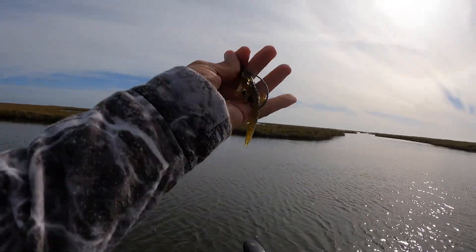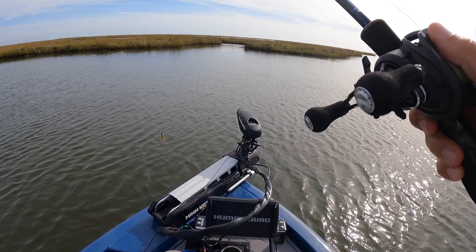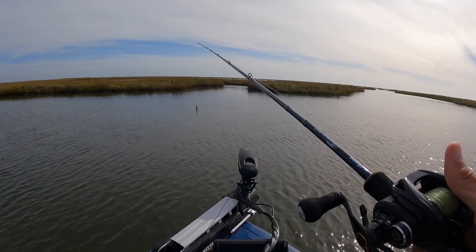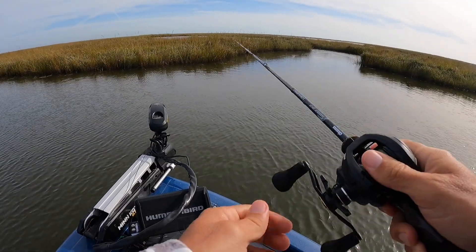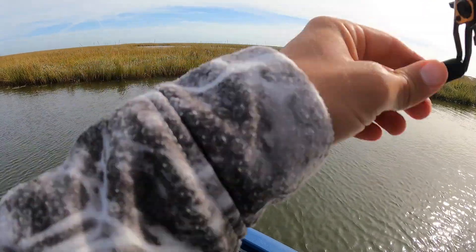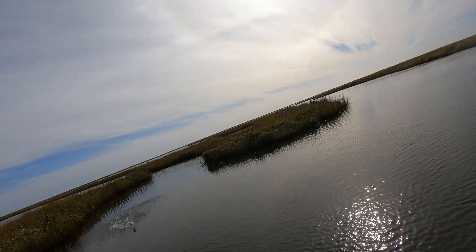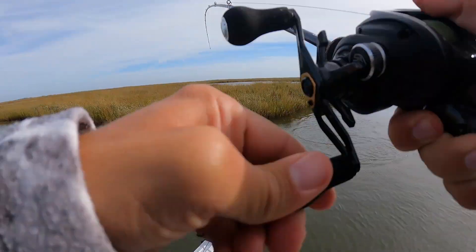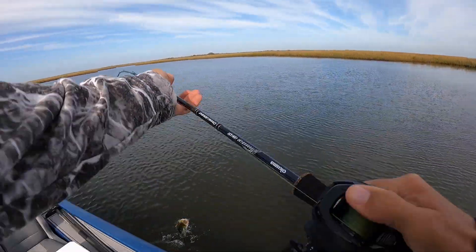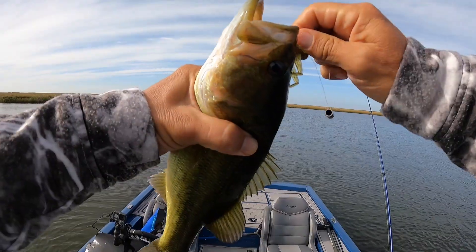Alright, if you saw a recent video I did, I caught a bunch of fish on this Fish Lab flutter nymph. I'm gonna throw it in this trenas with this falling tide and see if any reds or bass are homing there. There's a fish — it's a bass! There we go, on the flutter nymph. I bet he's not the only one in there.